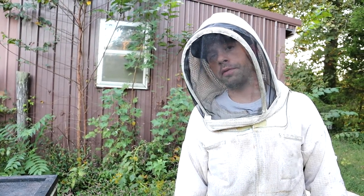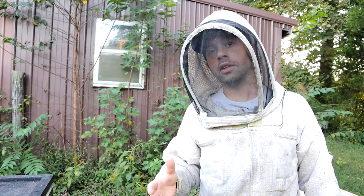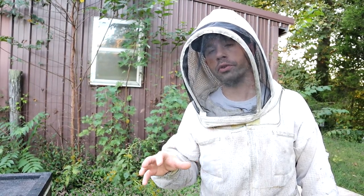Hi, it's Cayman Reynolds. We're going to give you a fall update. We're going to go through a couple colonies. It's October the 11th. We've got to make sure that our bees are in good shape going into winter.